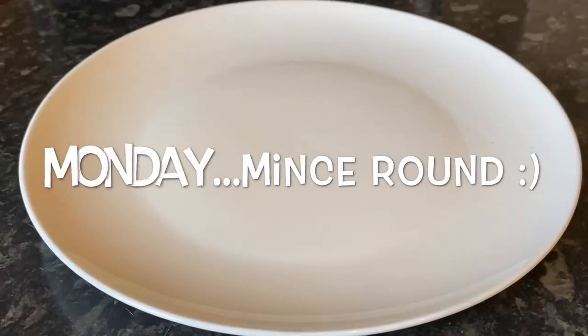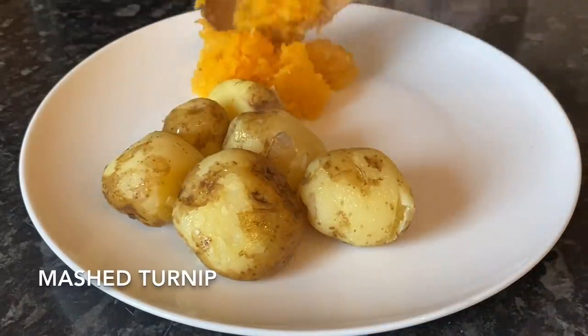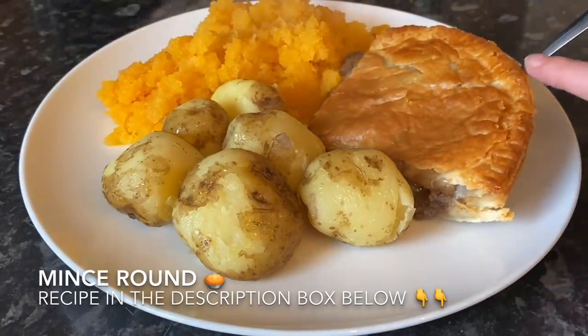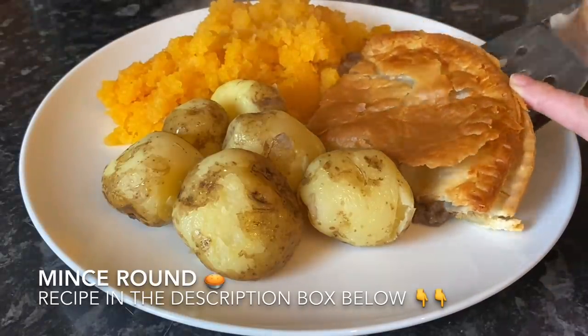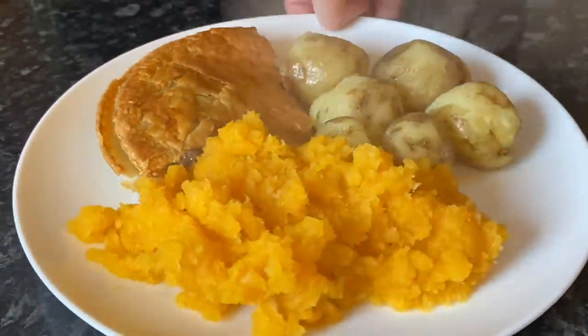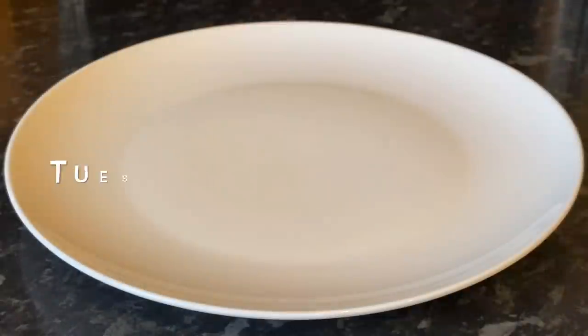On Monday I made a mince round — basically just a mince beef pie. We had some Ayrshire potatoes, some mashed turnip, and that's the pie there. It was lovely and flaky — look at that pastry! Absolutely delicious, and this is one of my favourites, although I didn't have it, but yeah it looked super tasty.